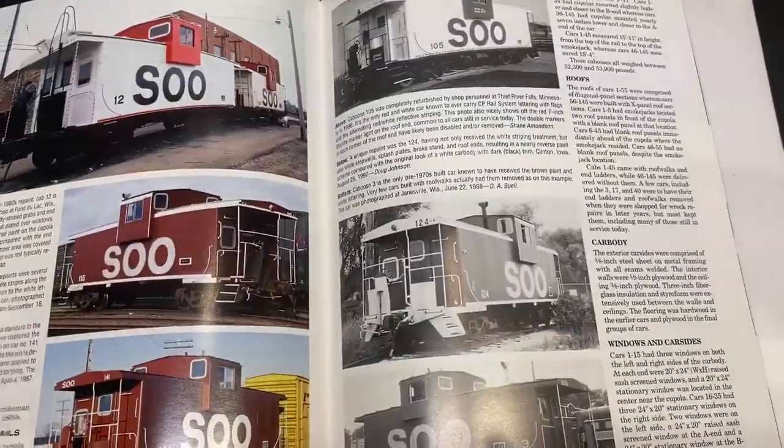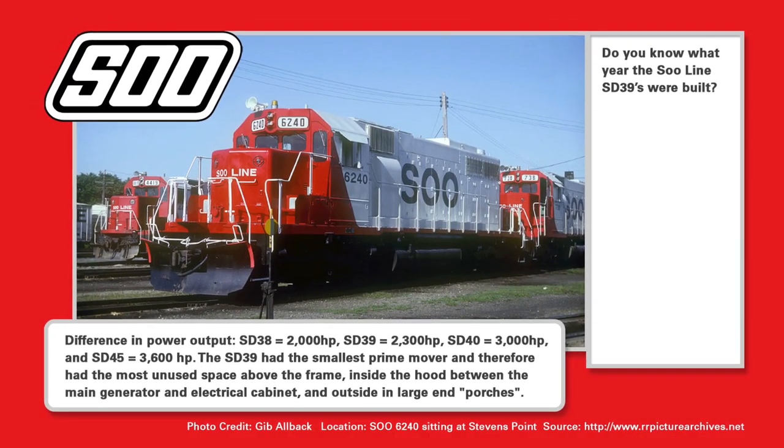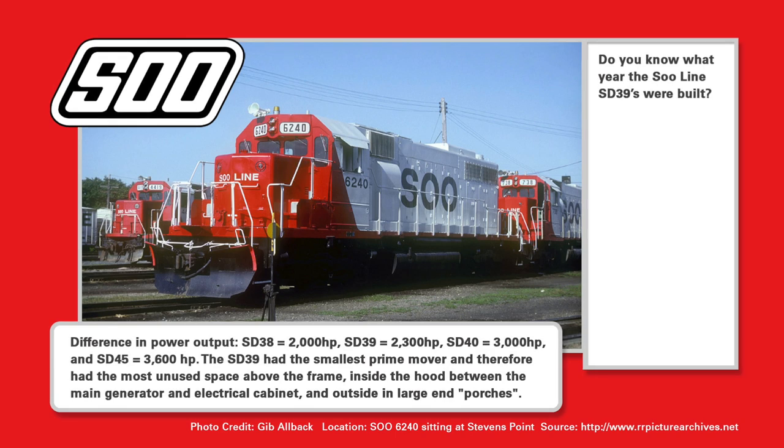Brilliant! I don't read, I just look at pictures. It's time to test that. Cabeza, do you know what year the SD39s were built? Was it A, 1966? B, 1968? C, 1970? Or was it D, 1974? We'll find out later in this episode.